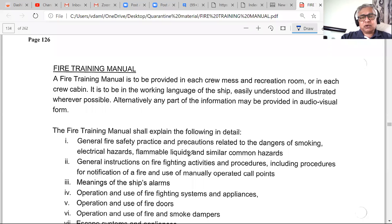Training is also available in audio-visual form — ships carry a set of training videos on board, similar to the safety briefing videos shown on aircraft. The fire training manual covers: general fire safety practices and precautions such as smoking dangers and electrical hazards; general instructions on firefighting activities and procedures; how to notify a fire and use manually operated call points; meanings of ship alarm signals; use of firefighting systems and appliances; use of fire doors and smoke dampers; and emergency escape systems, including the EEBD.